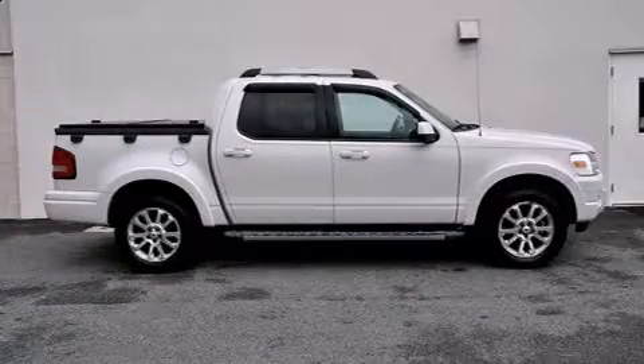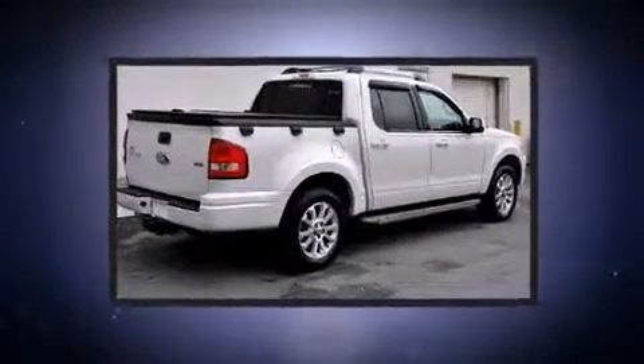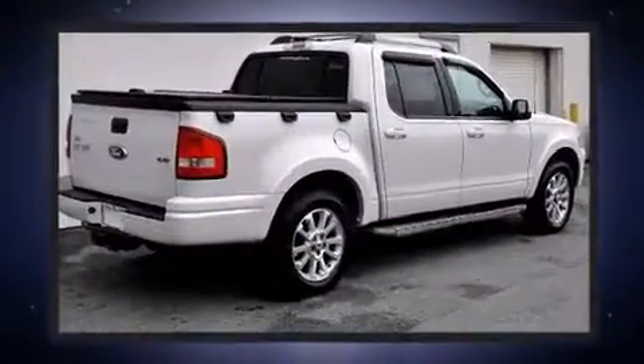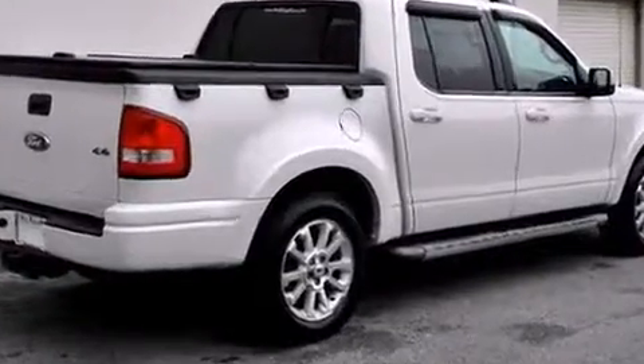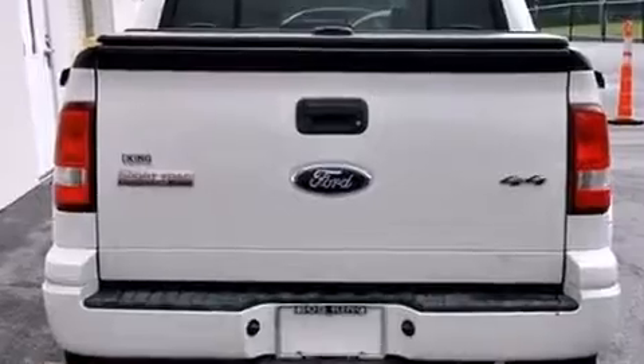You can expect a lot from the 2008 Ford Explorer Sport Track. Under the hood you'll find a six-cylinder engine with more than 200 horsepower, and for added security, dynamic stability control supplements the drivetrain. Four-wheel drive allows you to go places you've only imagined.